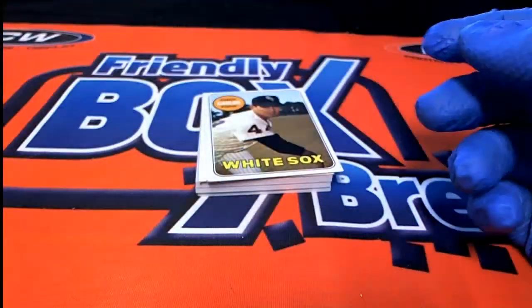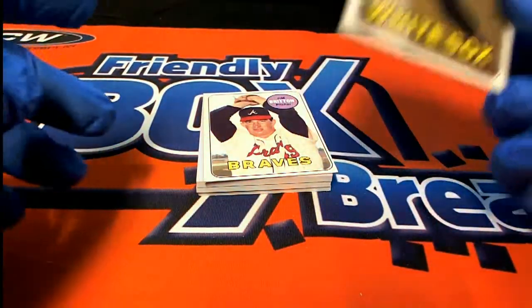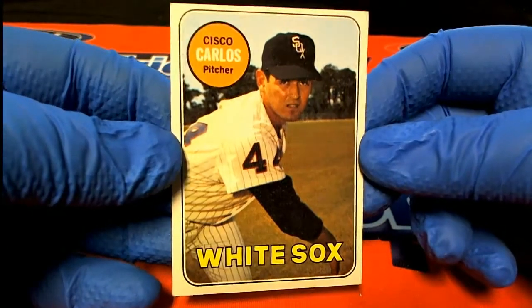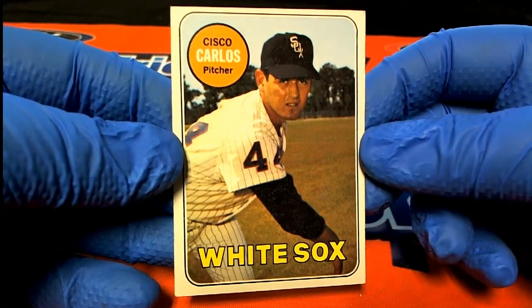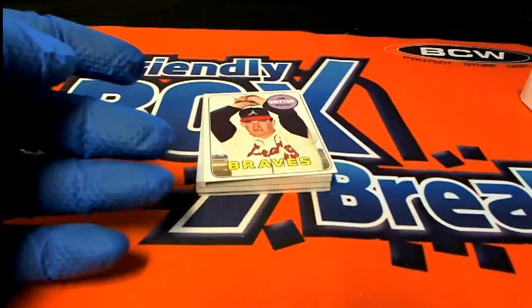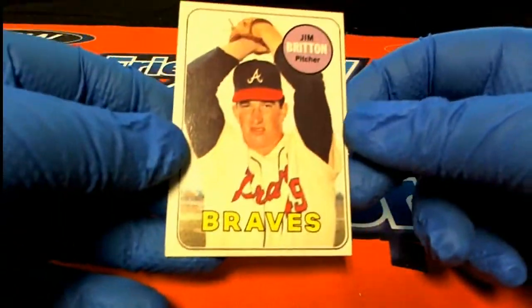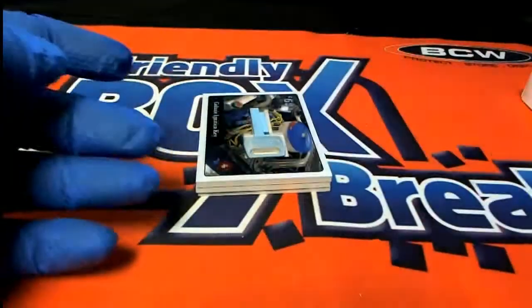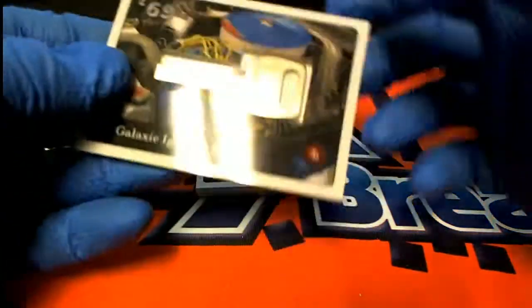There's the bounty card. There you go — Cisco Carlos. Nice, they must have been in perfect shape too. You got Jim Britton right there. Another one in good shape, the other one in good shape. Oh, here we go.